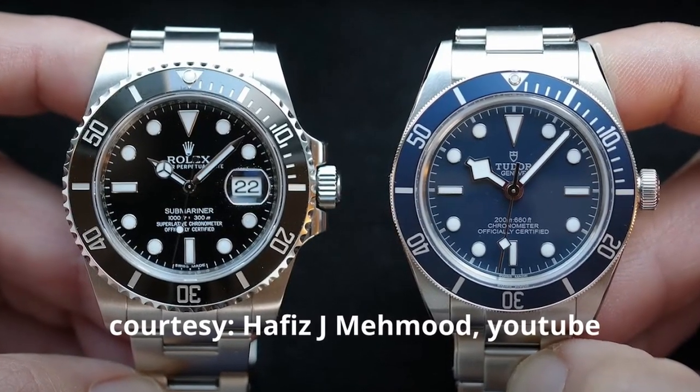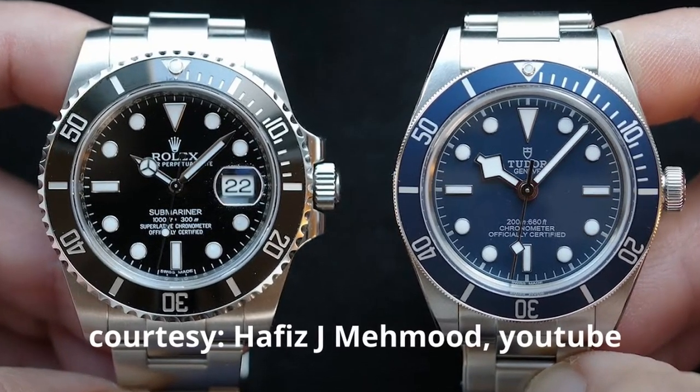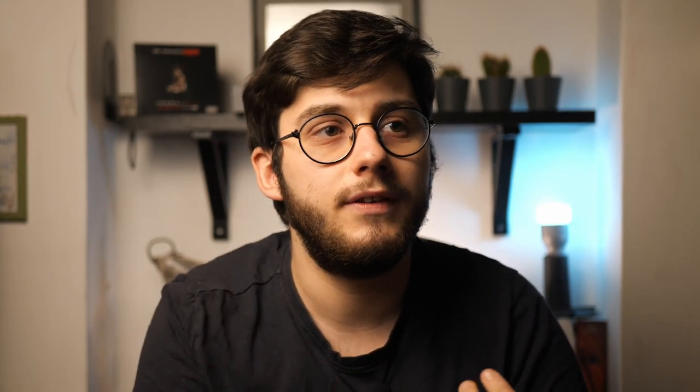Tudor and Rolex are basically the same company but they produce different watches with different names on the dial. This allows Tudor to experiment more and to have a more competitive price tag. If you want a Rolex, the designs can't really experiment a lot, whilst Tudor is allowed to experiment much more and make watches very different from what a watch enthusiast would expect.